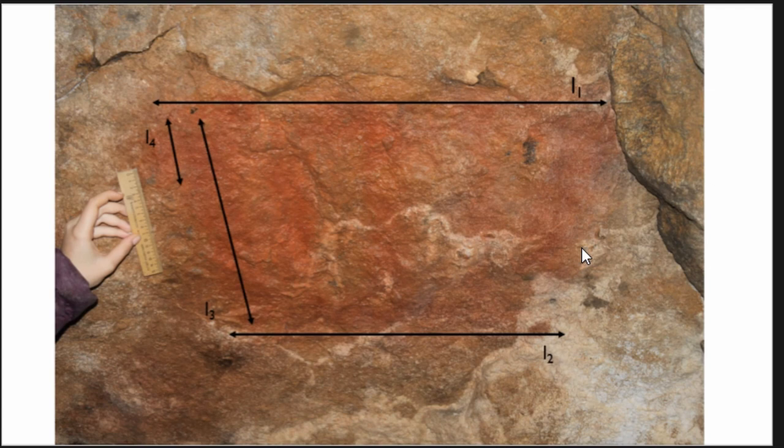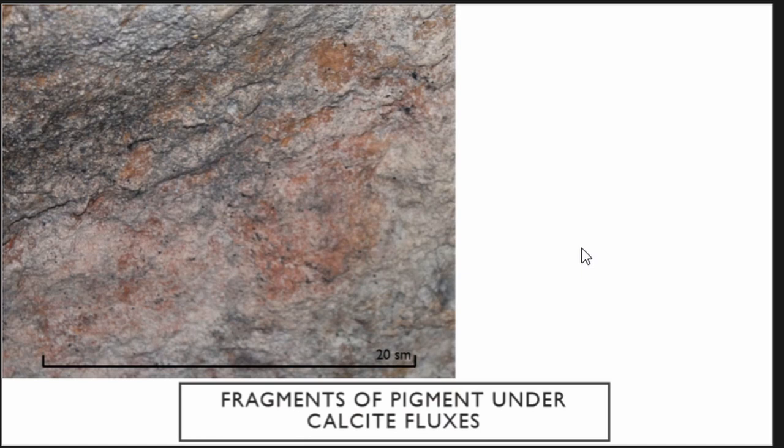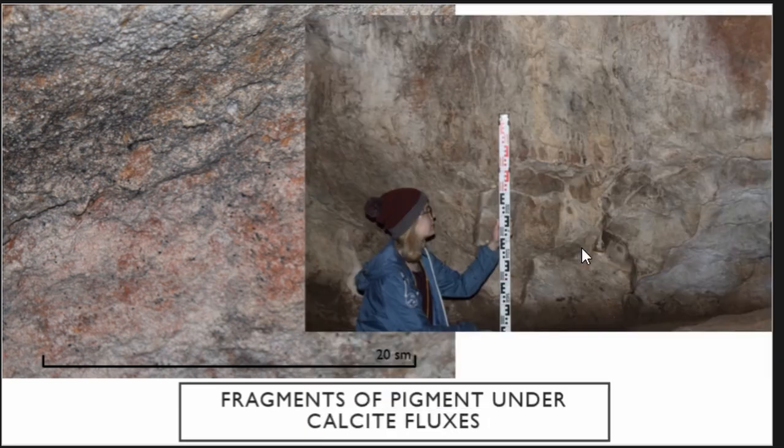Some walls were painted with graffiti left by tourists, and after they were cleaned off, some new fragments of paintings were revealed, but they are still covered with calcite over a larger area. Sometimes you can see fragments of paintings on those parts of the walls where there is no calcite, and sometimes their contours emerge but their boundaries are still undeterminable.